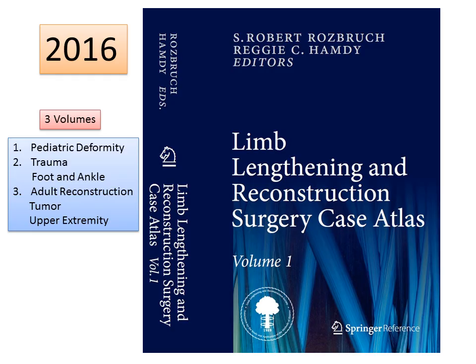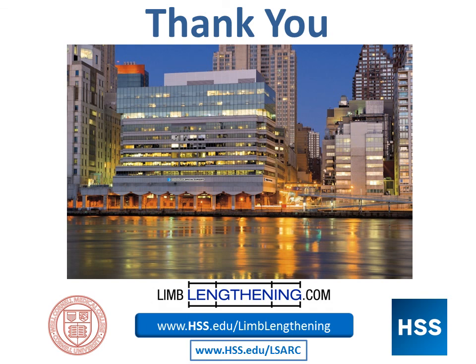If you're a professional and want to learn more about these kinds of reconstructive cases, this is a good resource. I want to thank all of you for your attention. I hope this has been informative. You can look at the websites listed as resources, and in particular for this case the idea of amputation reconstruction. The website is LSARC, which is the Limb Salvage and Amputation Reconstruction Center at Hospital for Special Surgery. Thank you.